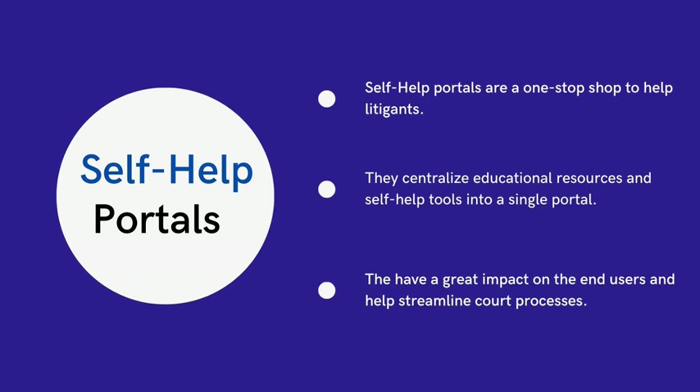After COVID-19, a growing number of courts and other providers of legal services are offering online tools to support self-help litigants. In the past, these services were separated and disconnected. The trend is to centralize education resources and self-help tools into a single portal where self-help litigants can learn about legal issues, access forms, fill out petitions online, and automatically file them with the court.